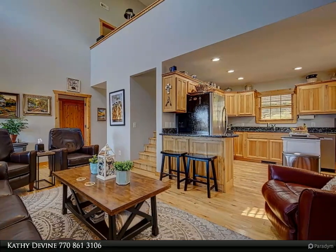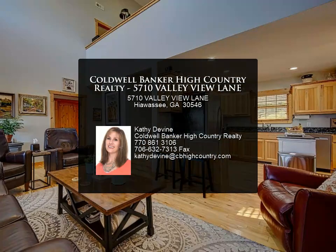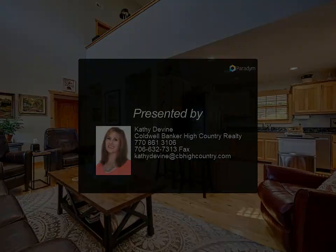This house is a must-see. Close to Brasstown Bald, Hiawassee, Helen, and Lake Chatuge. Seller may need two days after closing to move.